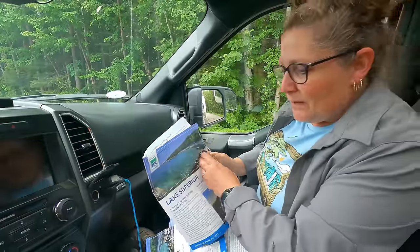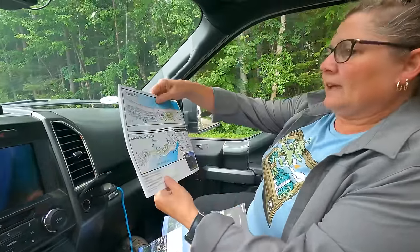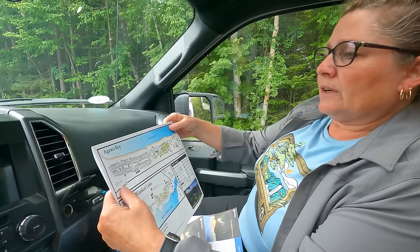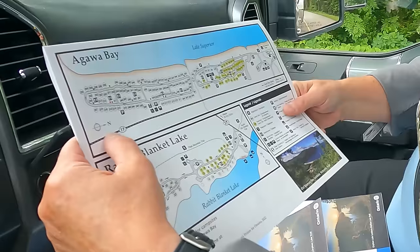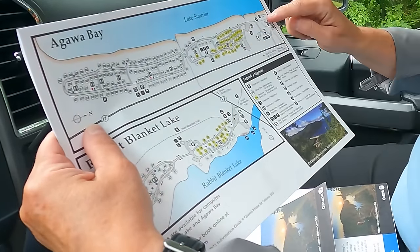We have our site. We are A103. Where did we come in? A103 is somewhere around there. Here's the visitor center. And here's the dump down to the left.